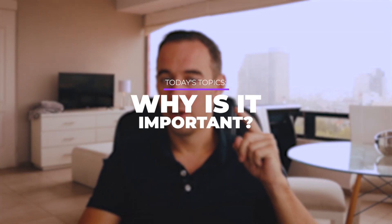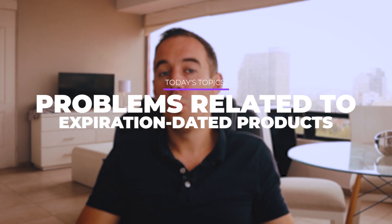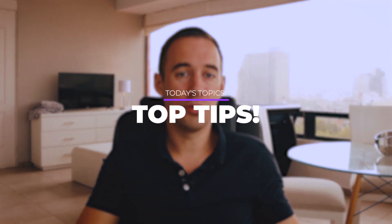Here's what we're going to go through today: number one, why managing expiration dates is important; number two, what expiration-dated products are; number three, what you need to do when selling items with expiration dates; number four, other problems people are facing with expiration dates; and finally, top tips to help you out.